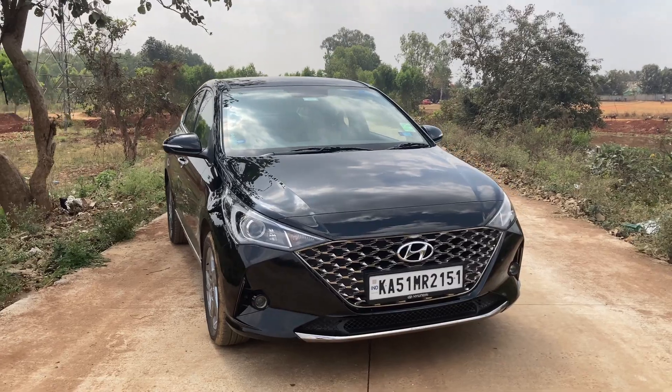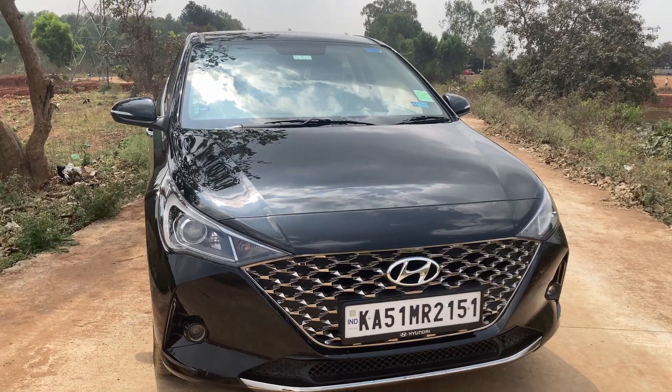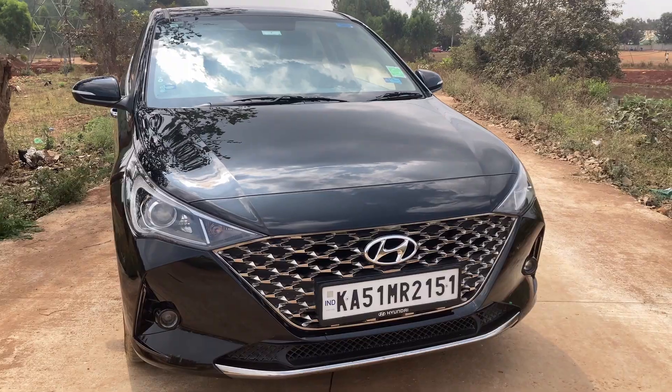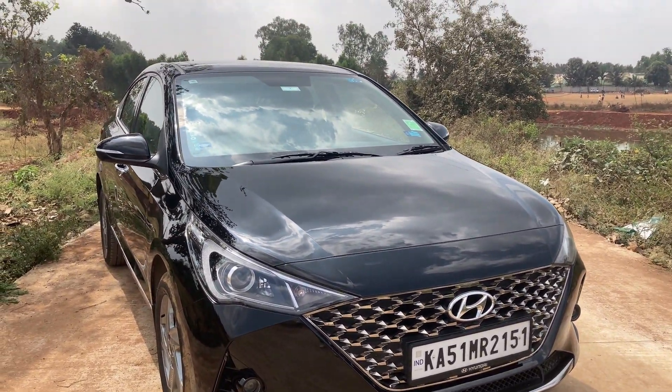Talking about the design and styling, the Verna gets a sharp look at the front. The front side of the car features a massive grille which comes in a honeycomb structure and is finished with chrome, giving a very smart look to the car at the front.